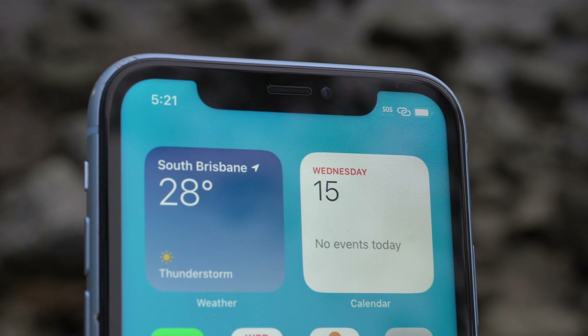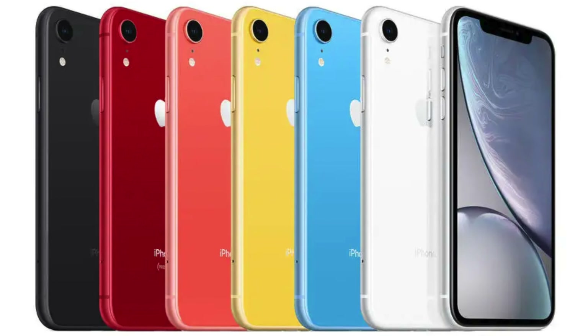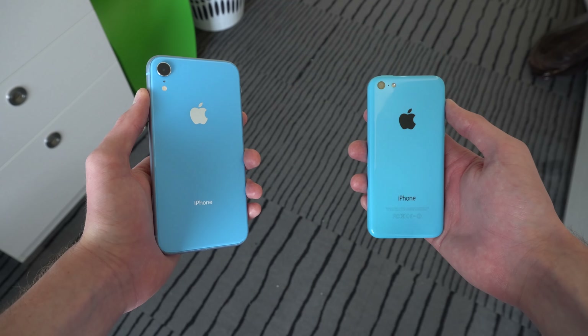It did come in a wide array of quirky colours — red, blue, coral, yellow, white and black. And this is very reminiscent of the colourful 2013 iPhone 5C, except the XR wasn't an abysmal failure.